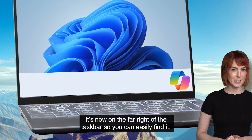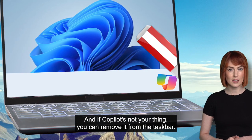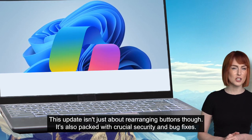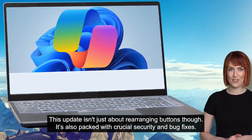It's now on the far right of the taskbar, so you can easily find it. And if Copilot's not your thing, you can remove it from the taskbar. This update isn't just about rearranging buttons, though. It's also packed with crucial security and bug fixes.